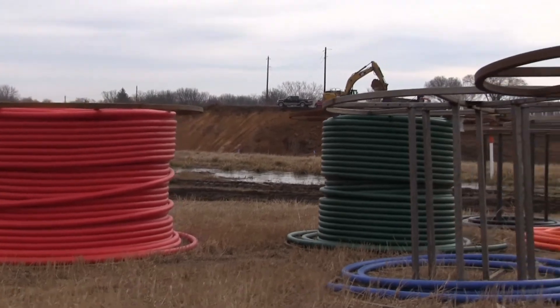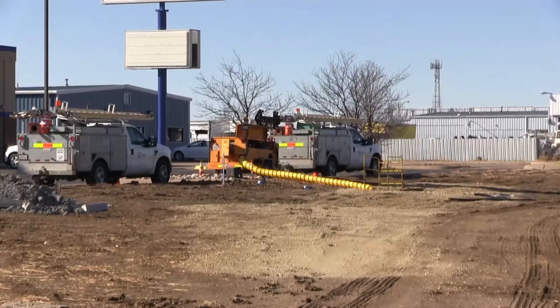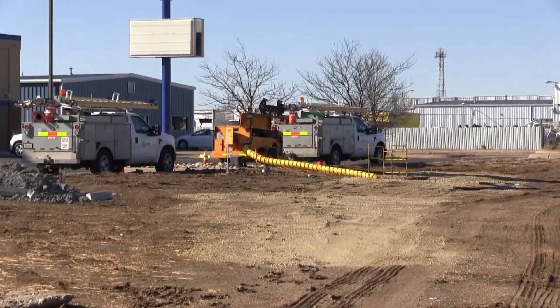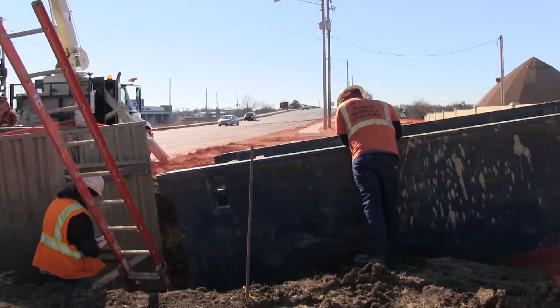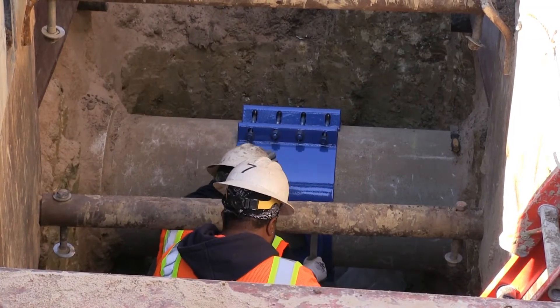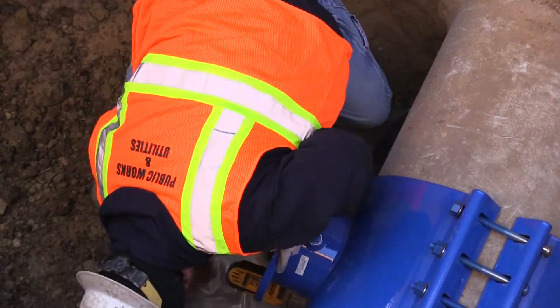Utility relocation is necessary when water, power, gas, cable, oil, or fiber lines or other utilities need to be moved due to construction. These are identified by surveyors and can be located underground or overhead. The KTA meets with the utility providers, usually on site, to make sure everyone is on the same page. The utility providers create a relocation plan, which we review, and once everyone agrees, the plan is complete.